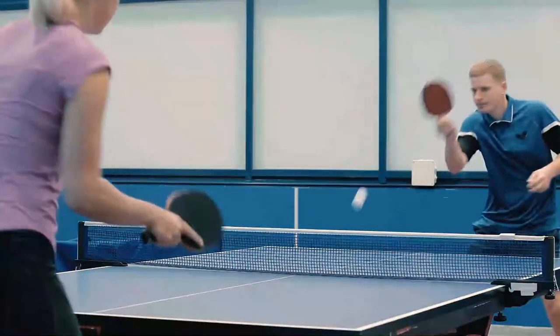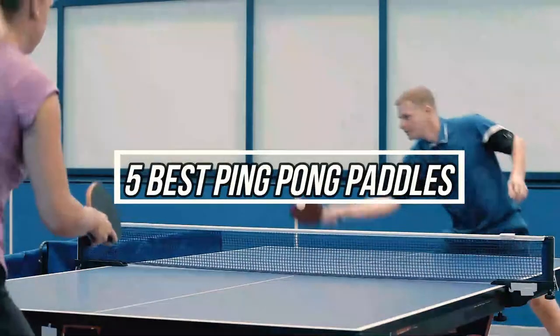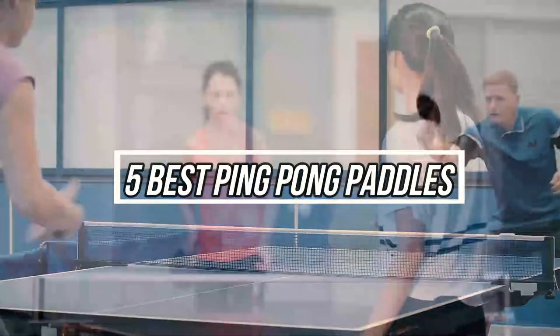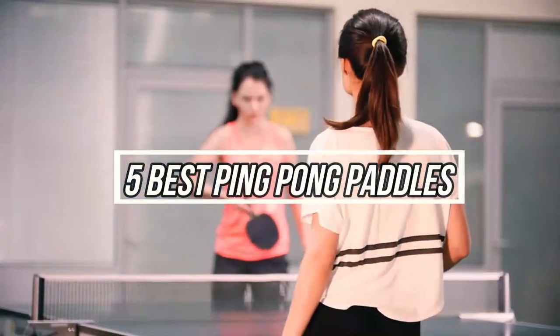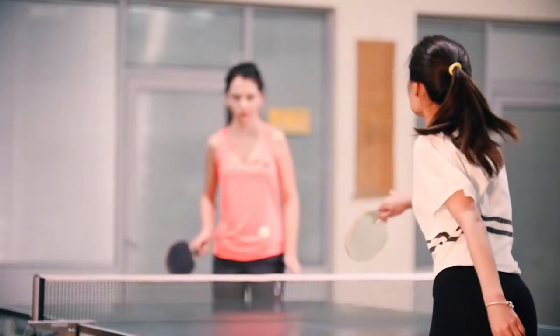Hey, what's up! In this video, I'm gonna talk about the 5 best ping pong paddles on the market right now. With numerous ping pong paddles available online, finding the proper one is often a challenge. That's why we researched for you to save your time and money.